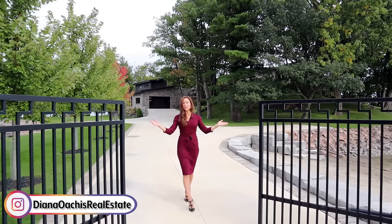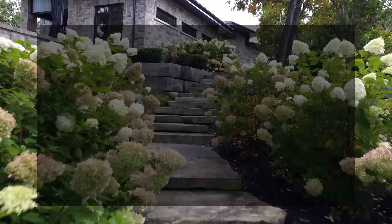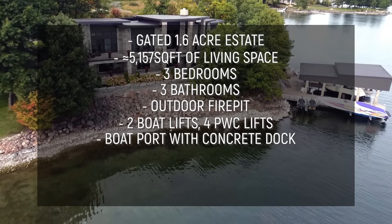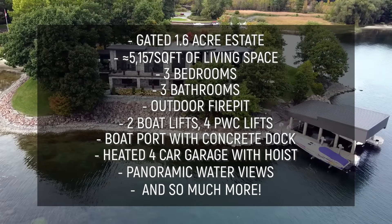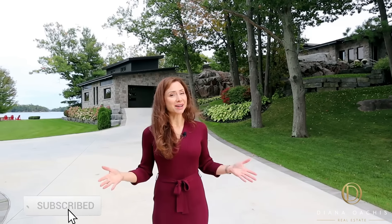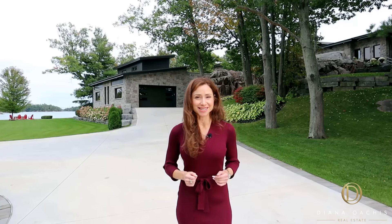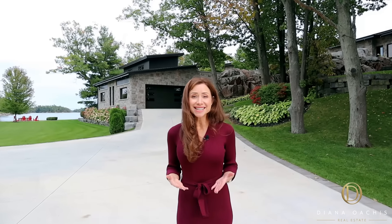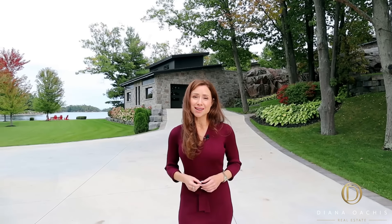Welcome to the most expensive property currently for sale in Thousand Islands. For those of you who don't know, Thousand Islands is an archipelago made up of 1,864 islands that straddle the Canada-US border along the St. Lawrence River as it emerges from the northeast corner of Lake Ontario. The region is so rich with terrestrial, marine, and coastal ecosystems that it was designated as a World Biosphere Reserve in 2002.